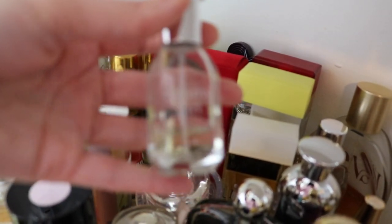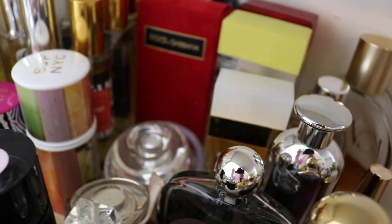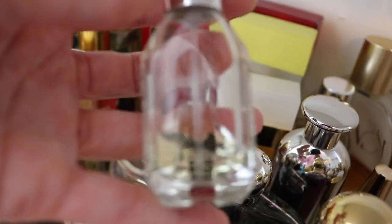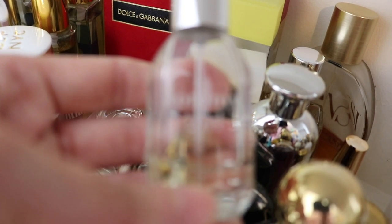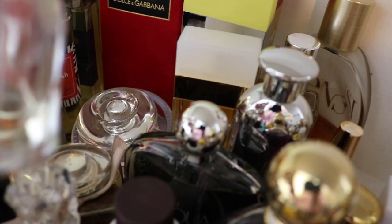Next I've got Tommy Hilfiger Tommy Girl. This is just a tiny little half-ounce bottle of Tommy Girl that I just keep on hand. I just keep this because it's an old signature — I wore this right when I graduated high school and it's just nostalgic for me.